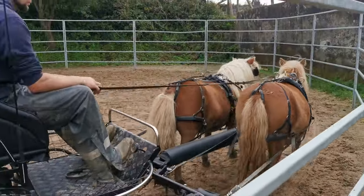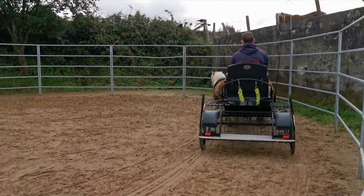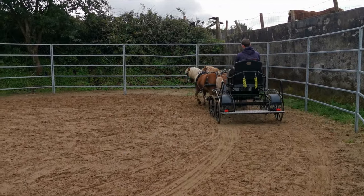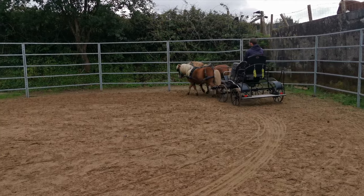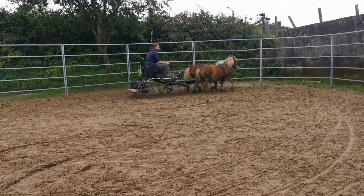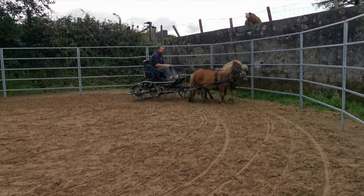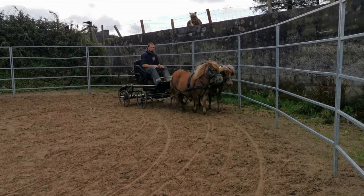From here she was able to go on and drive down the road happily. She's only young so this will be pretty much all the work that she does this year. She'll be turned away to mature and come back in next season to do some shaft work and advance her training a little bit more. But she is also able to do some of the lighter work in the formations that come later in this video.